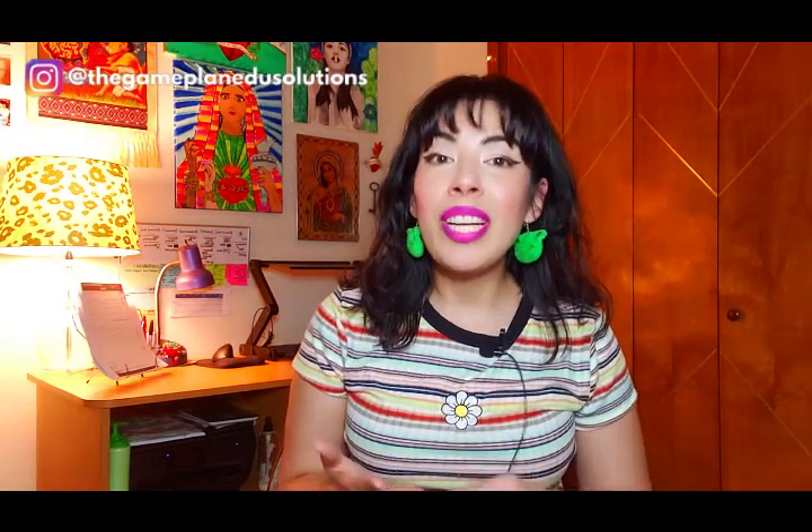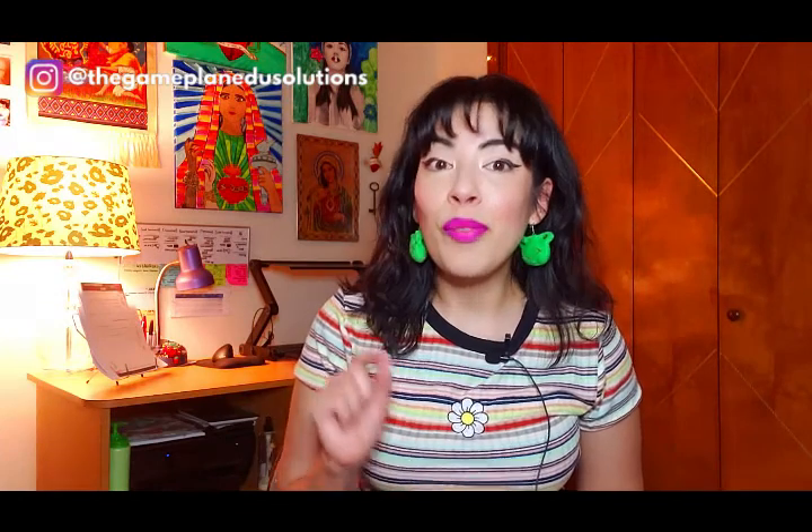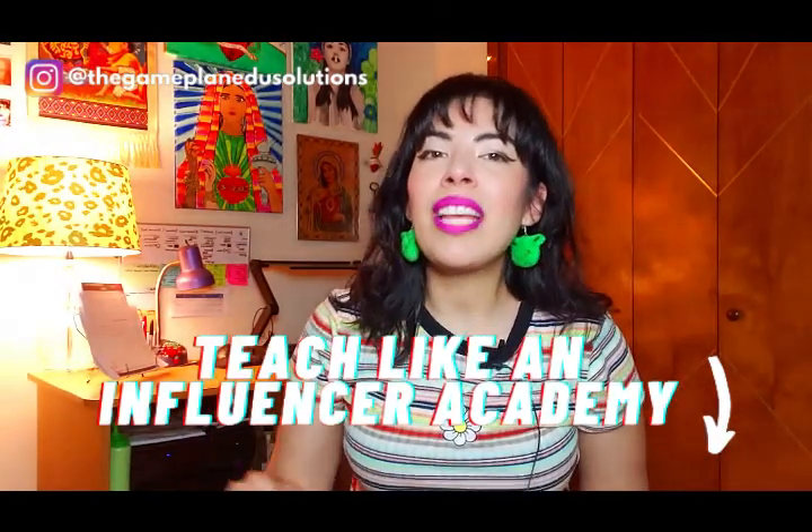Welcome back to my channel. I'm Cecilia Tames, and I'm an educator support specialist. I help history teachers feel confident and competent by providing resources, support, and solutions for teaching history. If you're a new teacher or you've just been feeling like you need additional support with curriculum, classroom management, or building up your confidence this school year, hit me up at Teach Like an Influencer in the link below, and let's chat about the ways we can make this the best school year for you and your students.